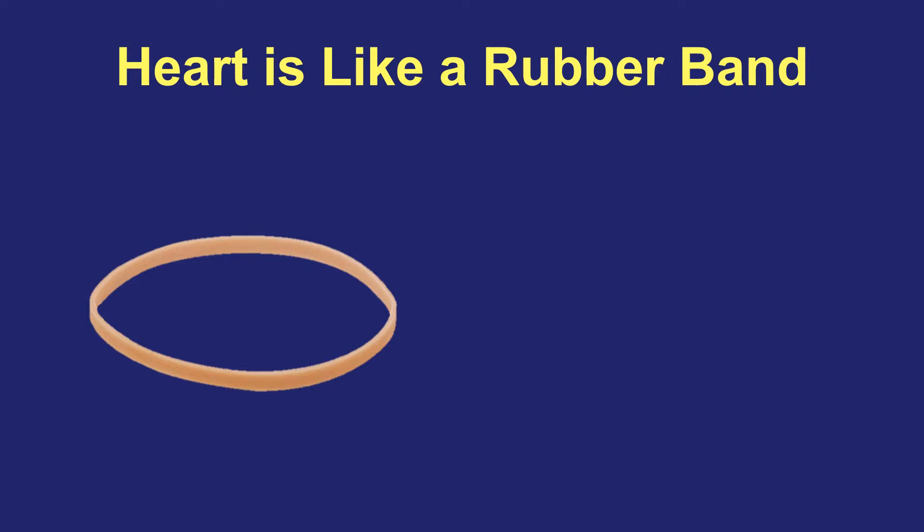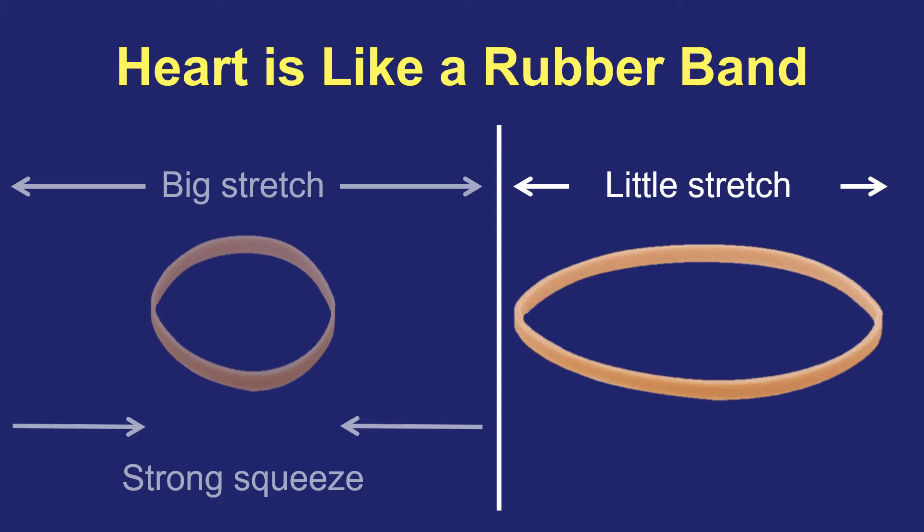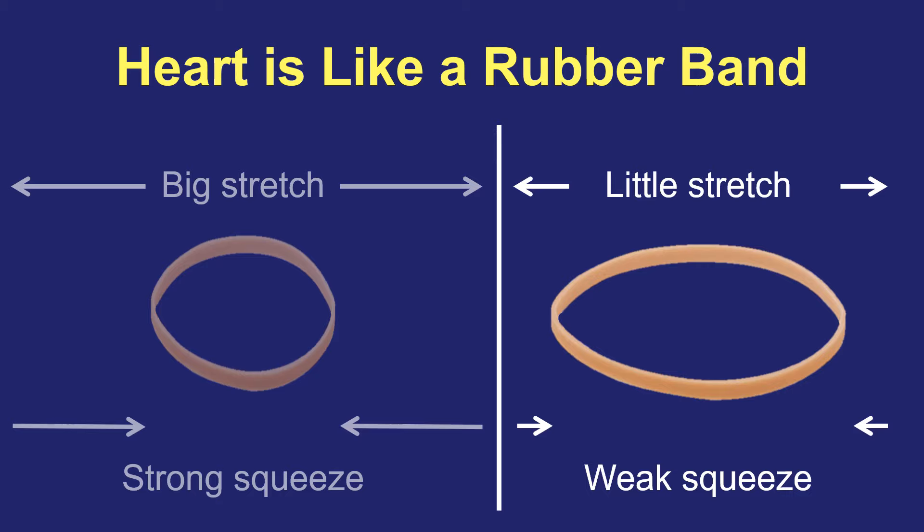The other concept is that the heart is like a rubber band. The more you stretch it, the stronger it squeezes. So if you take this rubber band and you give it a big stretch, then the heart will give you a strong squeeze in return. But if you take that same rubber band and you give it only a little stretch, then the squeeze that it gives you when it beats is weaker.